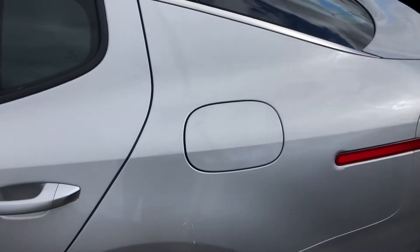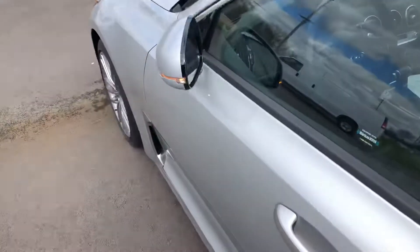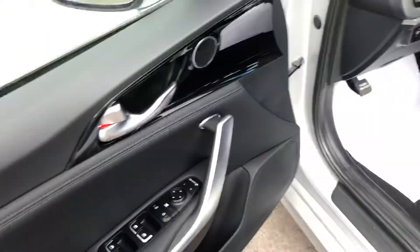The gas cap is going to be on the driver's side. Now we'll unlock the vehicle. Up inside, you have leather seating, power seats, and power doors.